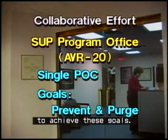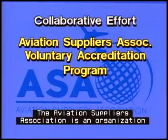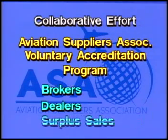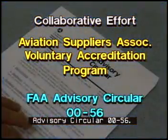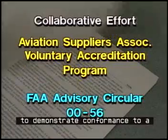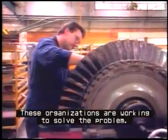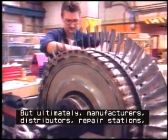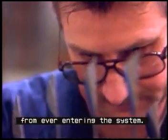The Aviation Suppliers Association is an organization concerned with those companies involved in selling parts, such as brokers, dealers, and surplus sales outlets. Their voluntary accreditation program is described in Advisory Circular 00-56. This program enables this group to demonstrate conformance to a quality system standard sanctioned by the FAA. These organizations are working to solve the problem, but ultimately, manufacturers, distributors, repair stations, and operators are in the best position to prevent such parts from ever entering the system.